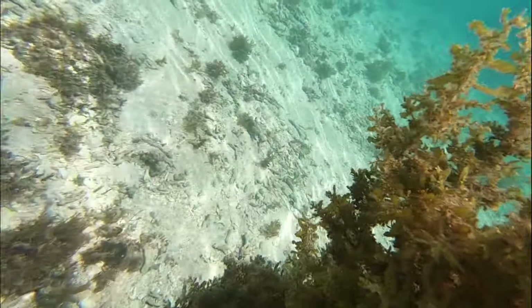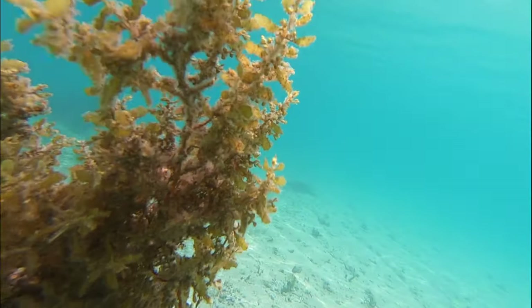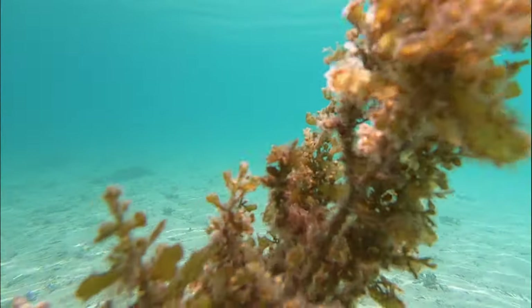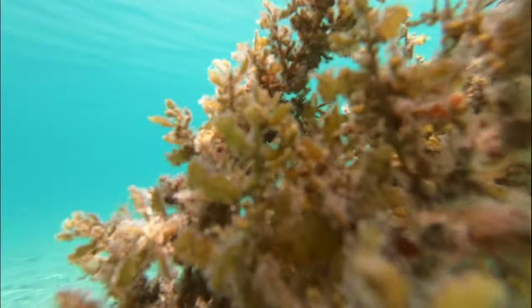How about we check what's underwater? This area has only a little amount of coral reefs, mostly sand and seagrass, and it's not a good place for fishing.